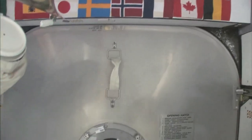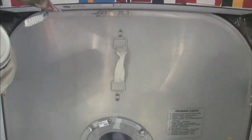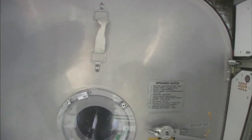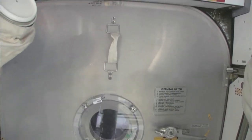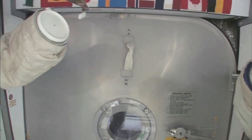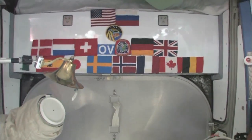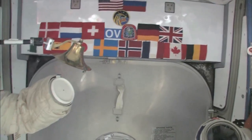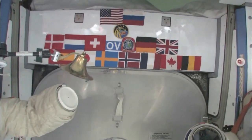Here we are at the very front end of the International Space Station. This is the forward end of Node 2, and right behind this hatch is the PMA, the pressurized mating adapter, to which the space shuttle docks whenever the next space shuttle comes. You can see we have our flags up here at the most forward part. It's a 15-nation partnership, this International Space Station. So, we'll start with the Node 2.